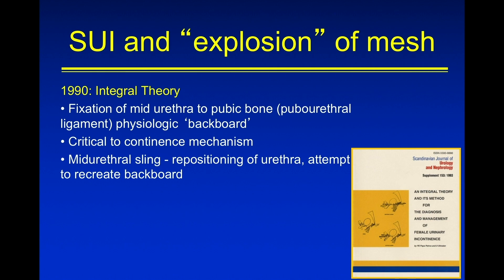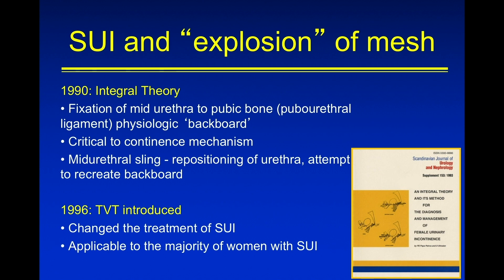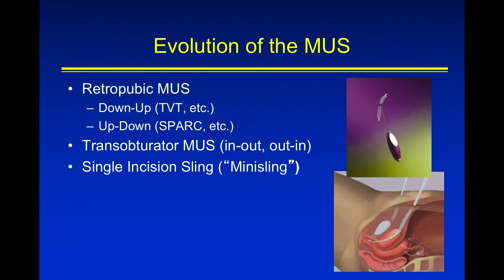In 1990, the integral theory came along — really a theory that proposed that the urethra is fixed in the midline and the pubic bone, and that there's a backboard to the urethra that gives it support, and that this is important in the continence mechanism. In 1996, the TVT was introduced and really changed our whole paradigm for the treatment of stress incontinence, and it was felt that these mid-urethral slings are applicable for the majority of women.